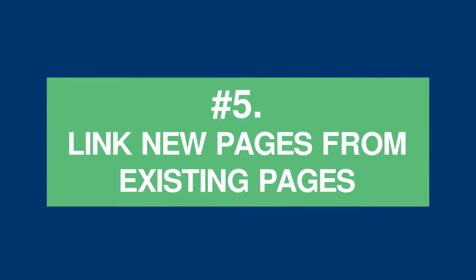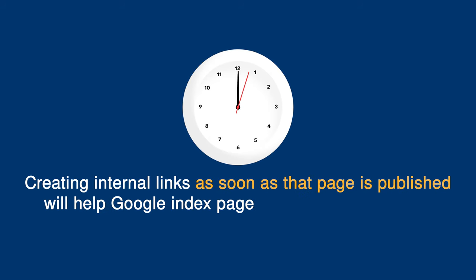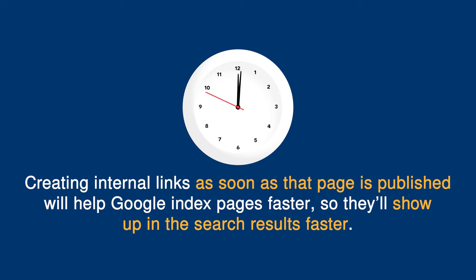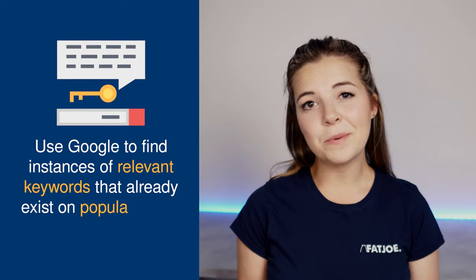Tip 5: Link new pages from existing pages. Linking keywords to other relevant pages on your website is really beneficial. Every time you add a new page, it can take a bit of time for Google to acknowledge or index it. Creating internal links as soon as that new page is published will help Google index pages faster and they'll show up in search results faster. So whenever you post a new page, it's good practice to use Google to find instances where relevant keywords already exist across your website, then use these as anchor texts for new internal links.